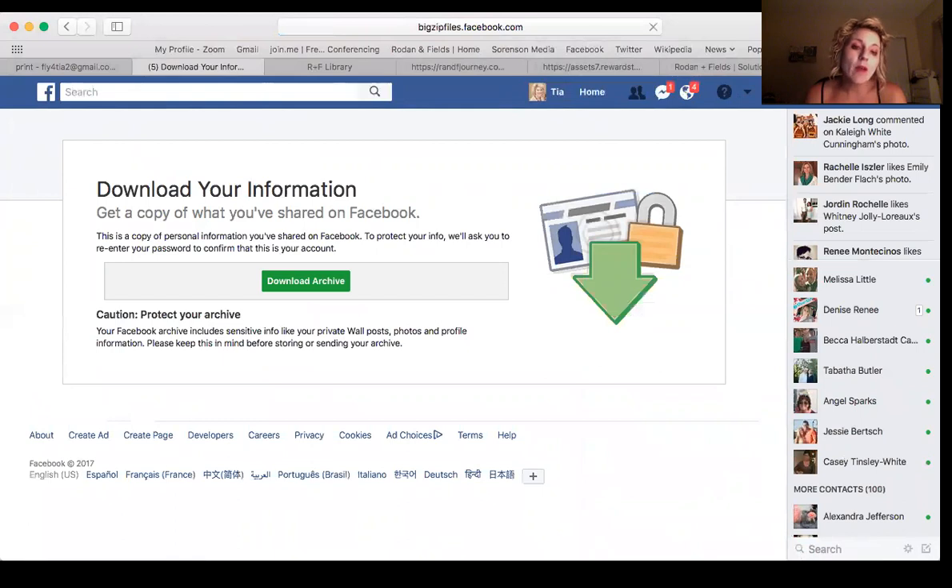You're going to get an email connected to your Facebook page. I already did it earlier today — I already approved my email. You'll get an email saying someone is accessing your data on Facebook; it's a security measure and you say okay. You click on something and then you'll get another email saying the download is complete.